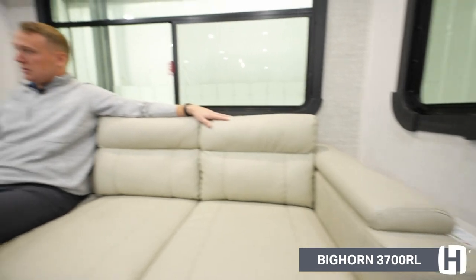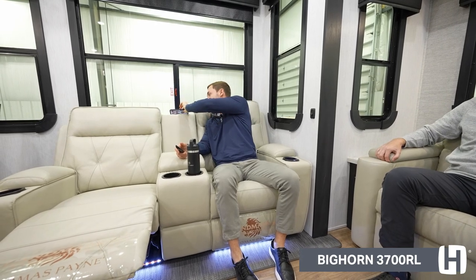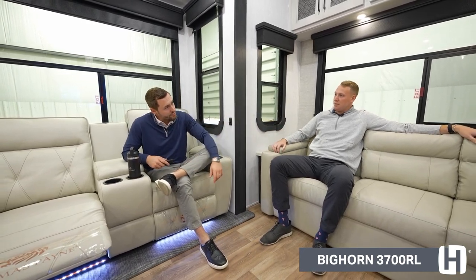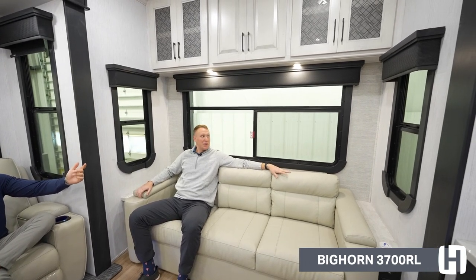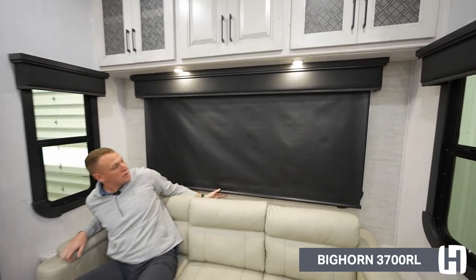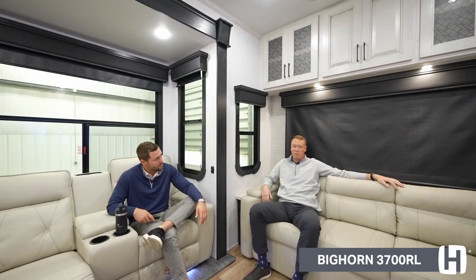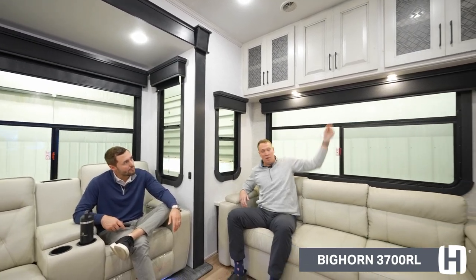Even behind me there's a charging port — just a really cool feature for charging your smartphones. These end tables do flip up too, giving you even more storage for charging cables and such. I love the massive window — it actually has MCD roller shades, and these are true blackout shades, a nice upgraded feature. If you're watching something on the television and don't want any glare from outside, it's really cool. Simple to operate, heavy-duty, they feel very nice, and bringing them back up is easy — just pull them down and right back up.